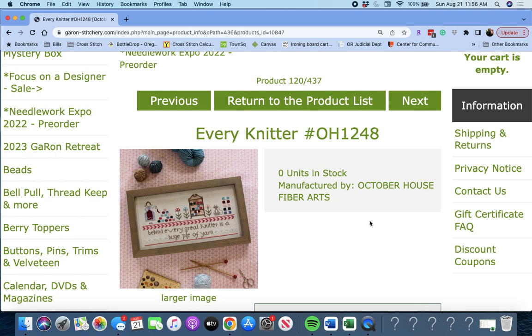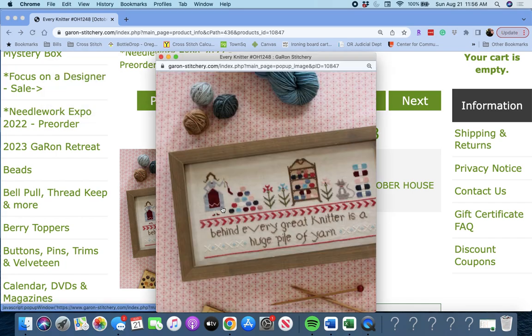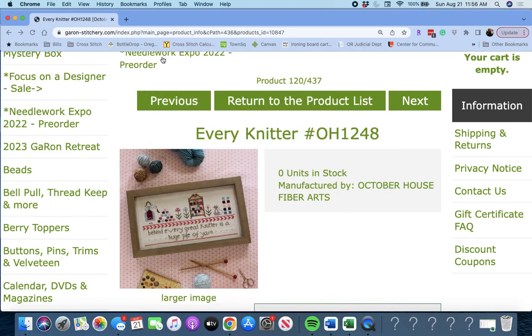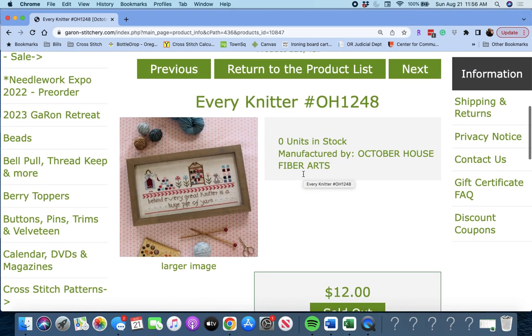This one is 'Every Knitter' by October House Fiber Arts. 'Behind every great knitter is a huge pile of yarn.' That's really darling — super cute.